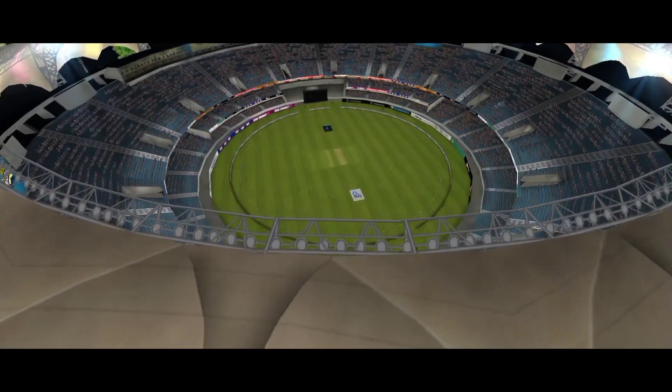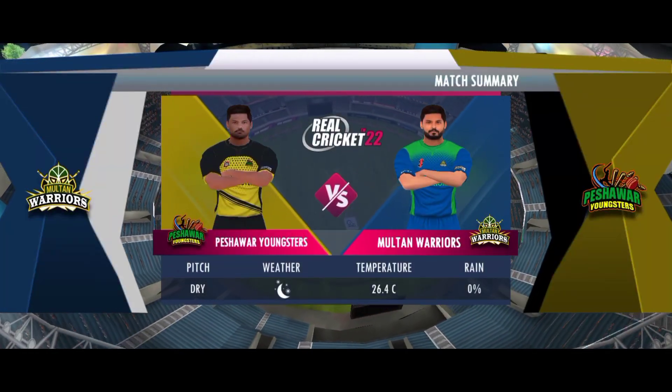The sun is gone, the lights are on. Welcome everyone as we're about to witness some high-class cricket action.